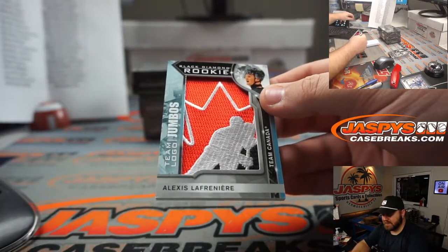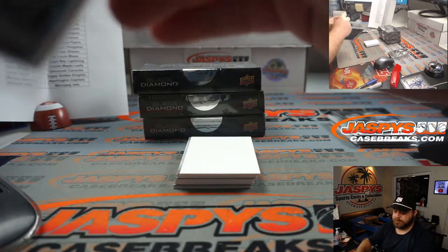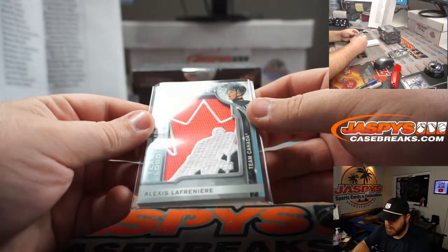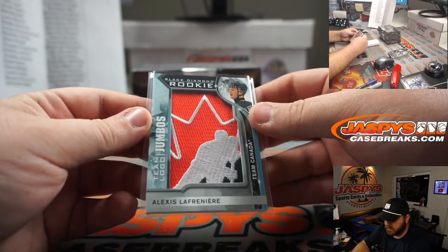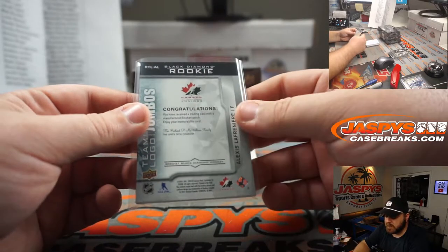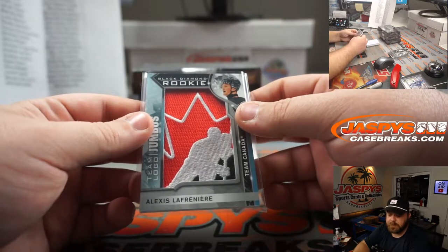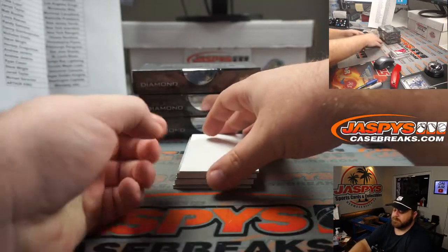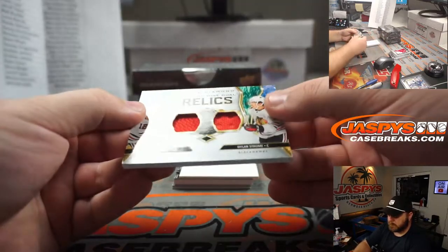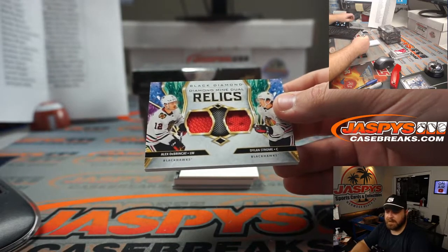Alexi Lafernier, Team Canada — that's a randomizer. Very nice jumbo relic. Since it's Team Canada, it goes to current team, so that's New York Rangers. Randy Salmons, there you go Randy. The Bryncat and Dylan Strom dual relic for the Blackhawks. Charles Wolfkill.